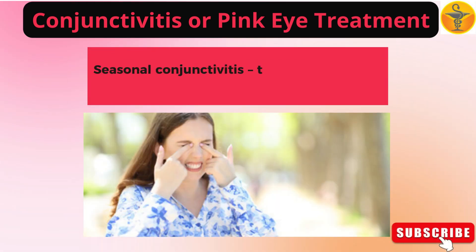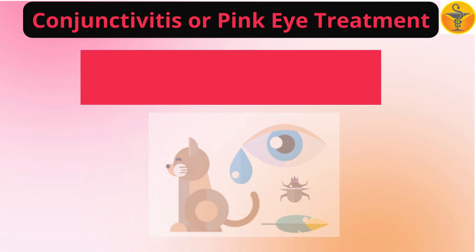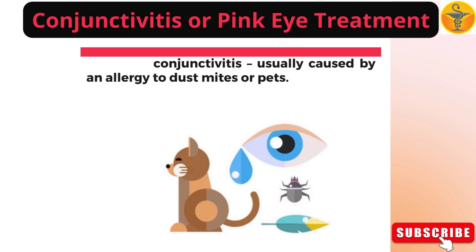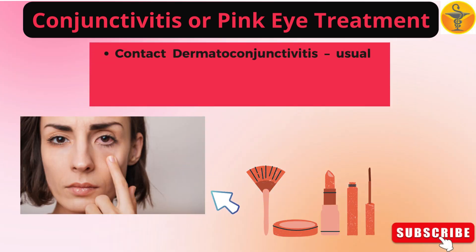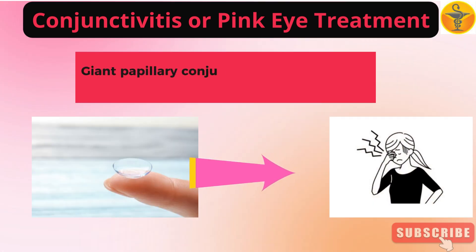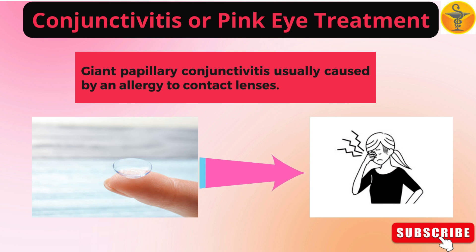Seasonal conjunctivitis, typically caused by an allergy to pollen. Perennial conjunctivitis, usually caused by an allergy to dust mites or pets. Contact dermatoconjunctivitis, usually caused by an allergy to eye drops or cosmetics. Giant papillary conjunctivitis, usually caused by an allergy to contact lenses.